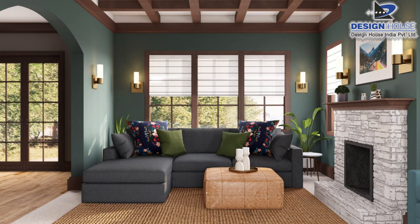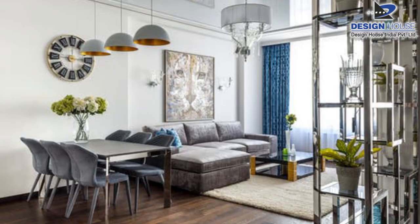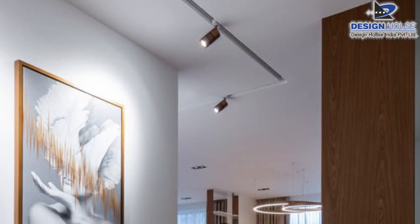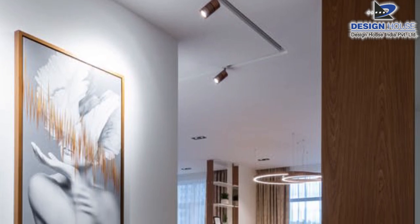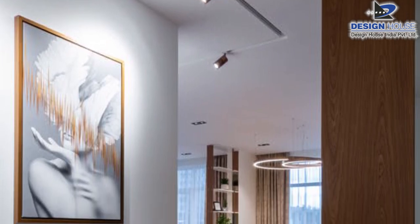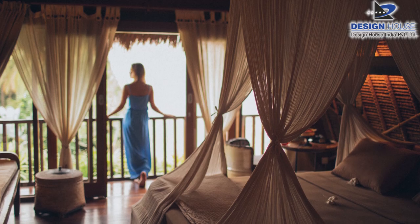Ghar ki sajavat mein sabse zyada zaroori proper light ka hona hota hai. Aap ghar mein side lamp, wall lamp aur jhoomer lamp laga sakte hain. Paintings aur photo frames ko highlight karne ke liye spotlight bhi ek better option hai, jisse aap ghar ko bahut expensive look de sakte hain.